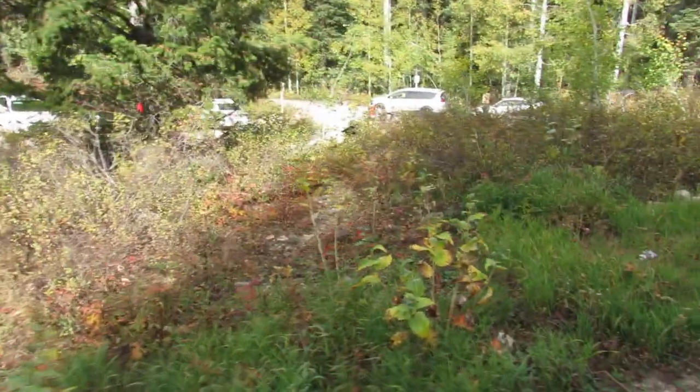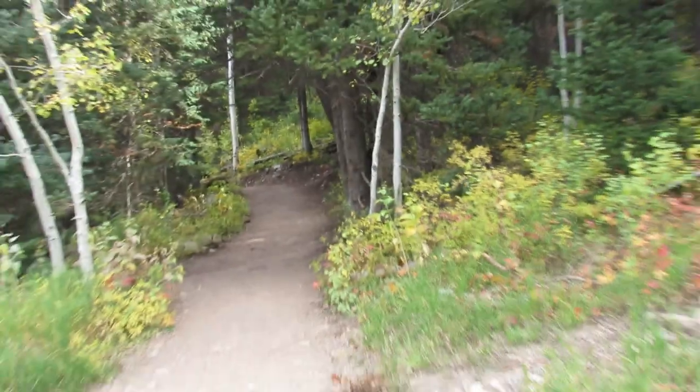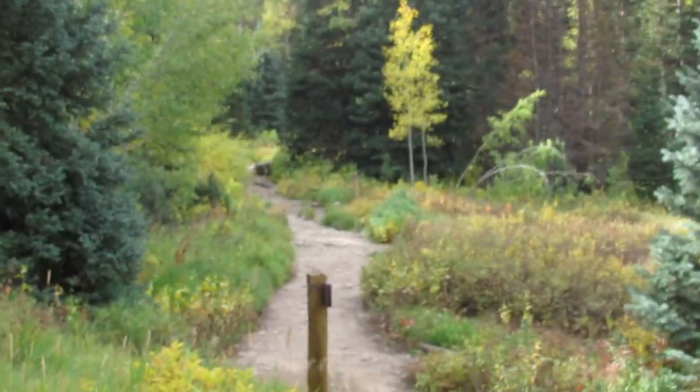We've reached the point where this is the farthest you could drive in, but I don't know why you'd do that with a perfectly good trail over here. We're about 10-20 minutes to get to this point from the Big Cottonwood Road, and the trail continues past a bathroom, keeps going that way.